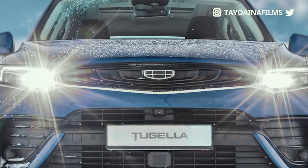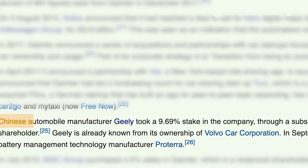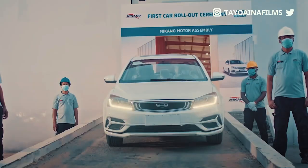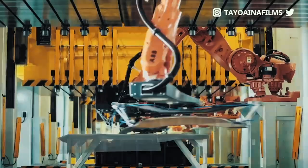So what really is Gili? Gili Global is China's largest independent automaker and the owners of Volvo Autos. They are also the largest shareholders in AG Daimler, the parent company for Mercedes-Benz. Gili Motors is also a subsidiary of Meccano International which has been operating in Nigeria for over 27 years.